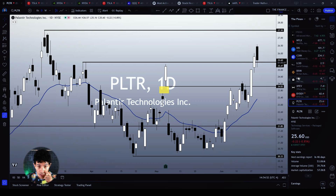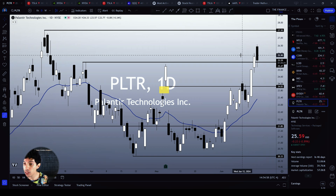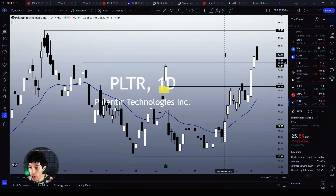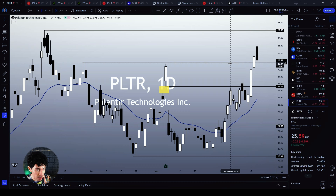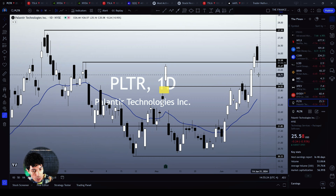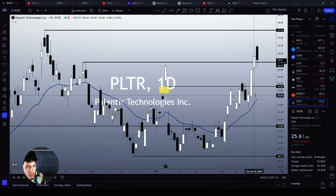Palantir is also making a top signal, though the situation is a little more complicated. It is trying to make a dark cloud cover candlestick pattern above a previous resistance level at $25.47. If Palantir closes below this resistance level, then I believe it is going to trigger a sharper correction on the daily chart — possibly back to $24, or maybe to the 21 MA on the daily chart, which is another technical support level for Palantir.